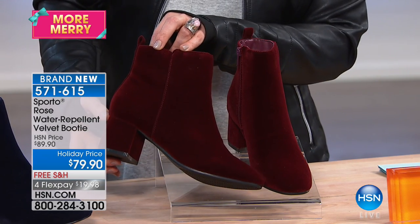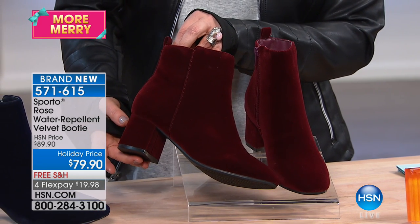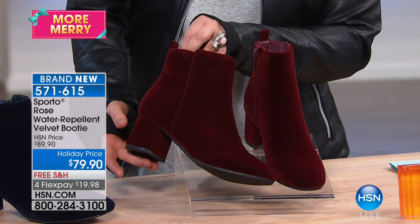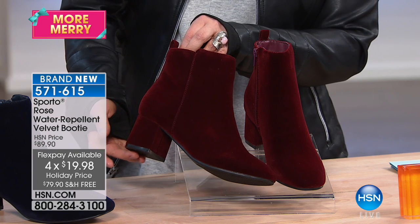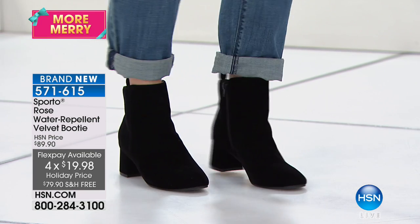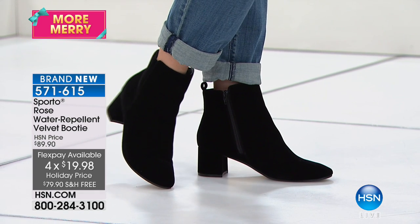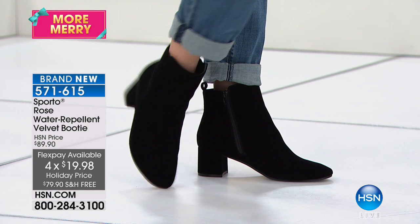This is the hottest, most luscious fabric in fashion right now, paired with the hottest silhouette — that chunky block heel women love. This is less than twenty dollars on a credit card. All of our footwear at HSN is on free shipping and handling. Item number 571-615, and easy on, easy off, because it has a full side zip.